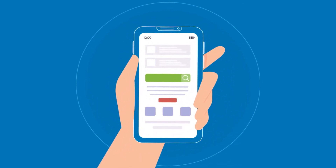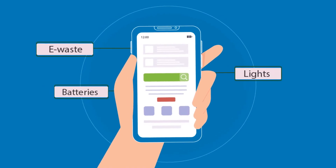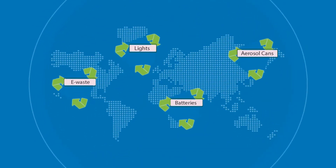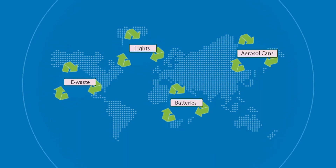What do you really need to know about your used batteries, e-waste, lights, and aerosol cans? To begin with, they are part of a group of materials referred to as universal waste.